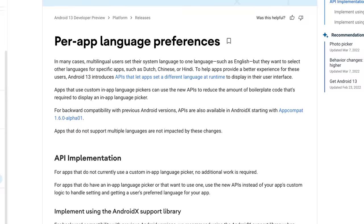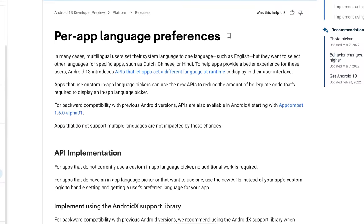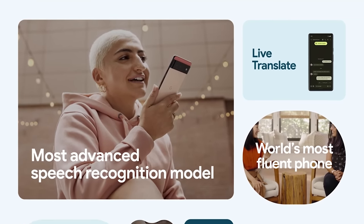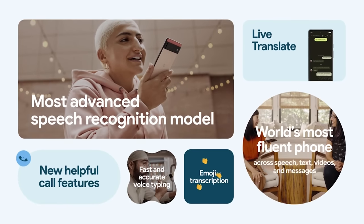Google also mentioned a new language feature. With Android 13, users will be able to access languages per app, if that app allows it. That means you can have your system language set to one language and have another language set for a specific app. This might not be a feature everyone uses, but for some it will be very useful.